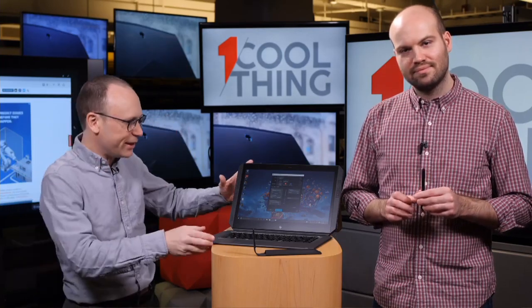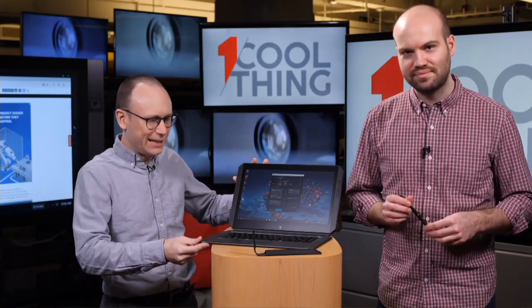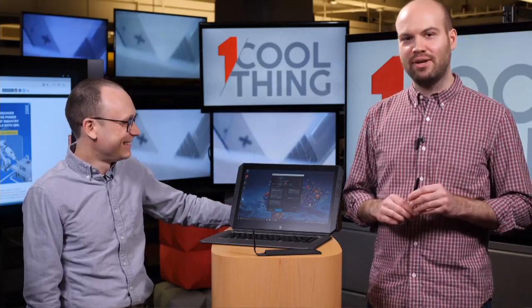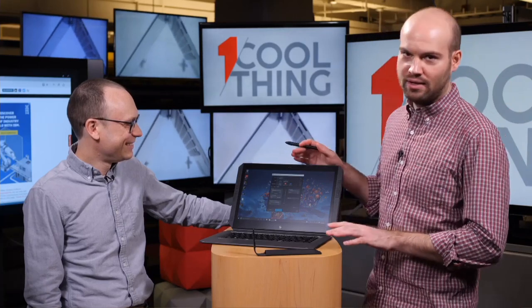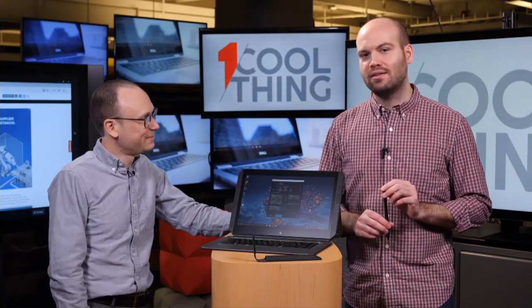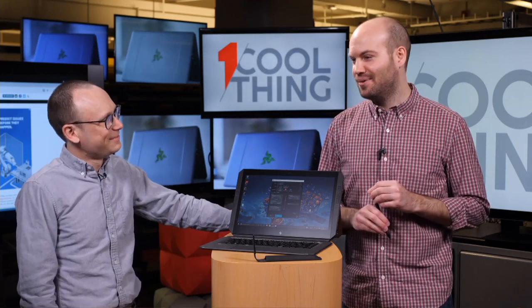The ZBook here is a detachable tablet, and this is for people who are creative and yet extraordinarily wealthy. If you have reached the pinnacle of success and you're making a lot of money by designing advertisements and things like that, you might find the HP ZBook useful. The reason we say you have to be well-heeled is because this is $3,500 — it's a lot of money for a Windows tablet. The most expensive Apple tablet costs just over a thousand dollars.